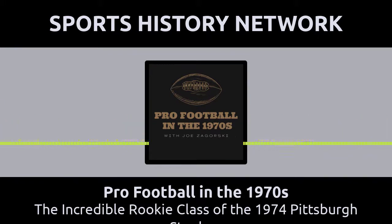To say that the 1974 Pittsburgh Steelers had a quality offseason is an extreme understatement. Their front office management and coaching staff certainly earned that designation for what they accomplished in the annual player draft and in their signing of free agents. The Steelers acquired five rookies during the 1974 offseason who would one day be honored with enshrinement into the Pro Football Hall of Fame in Canton, Ohio.